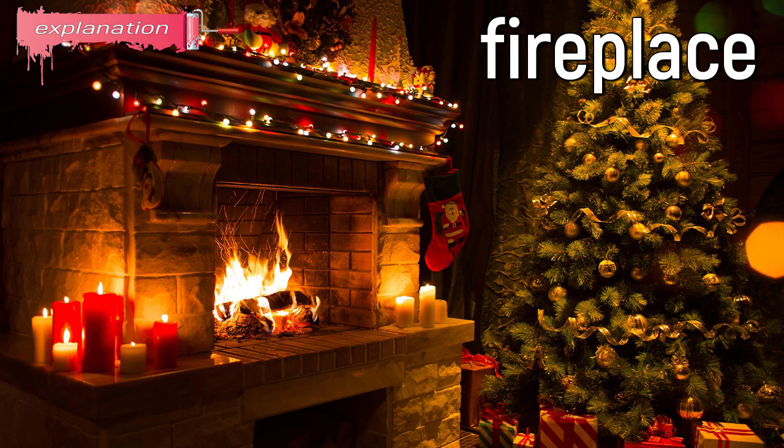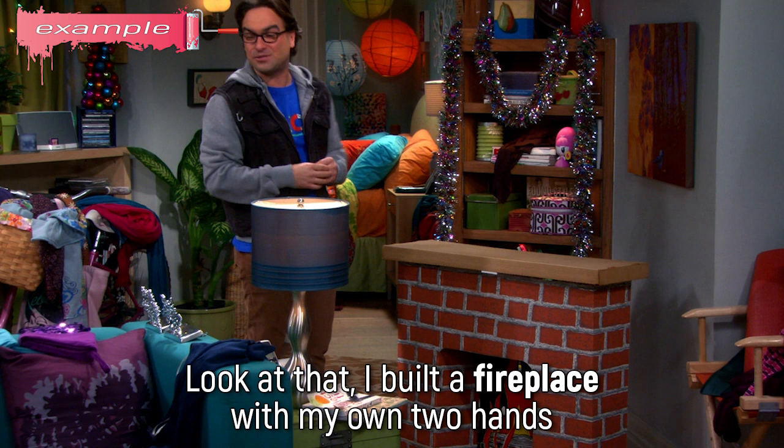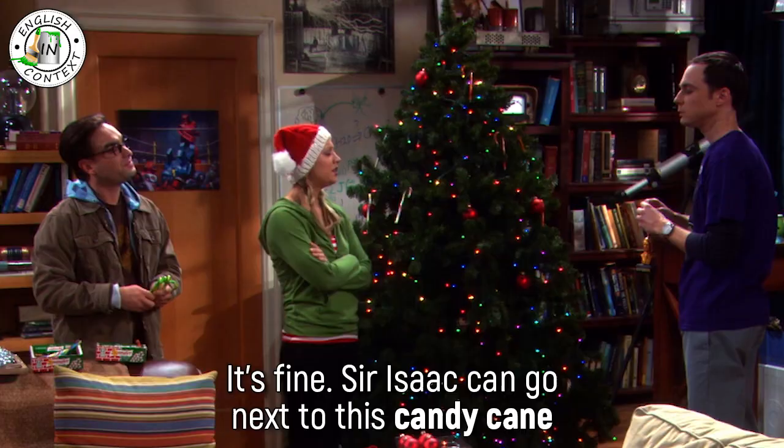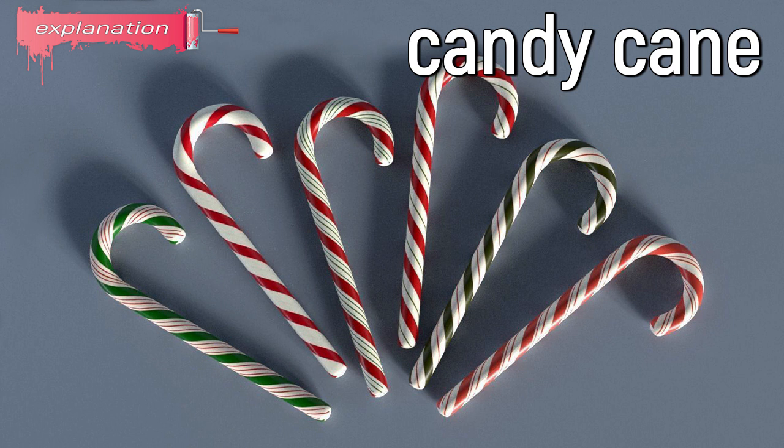Fireplace: a space in the wall of a room for a fire to burn in. Example: Look at that, I built a fireplace with my own two hands. It's fine, look sir, Isaac can go right next to this little candy cane. No, Isaac goes at the top of the tree. Candy cane: a piece of flavored hard candy shaped like a cane.